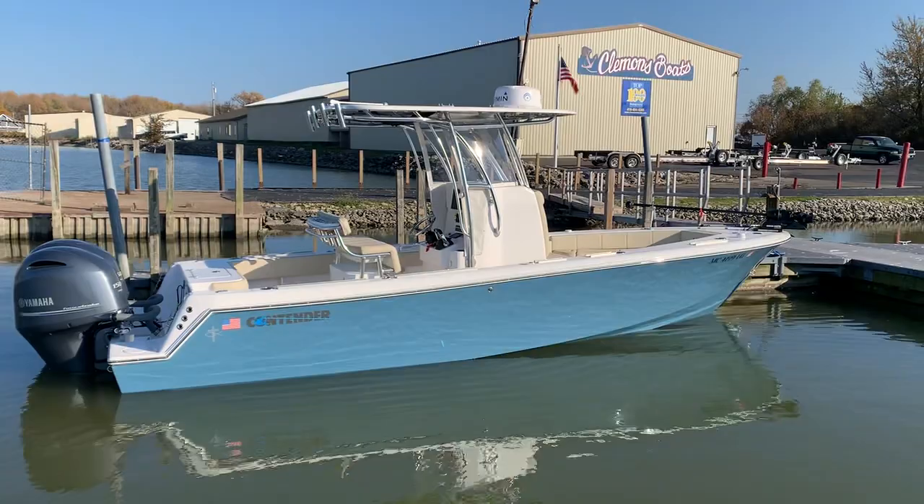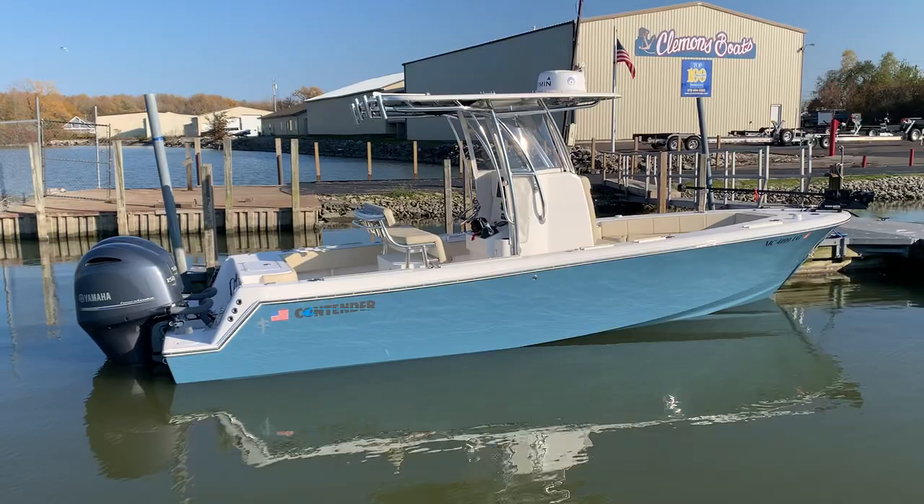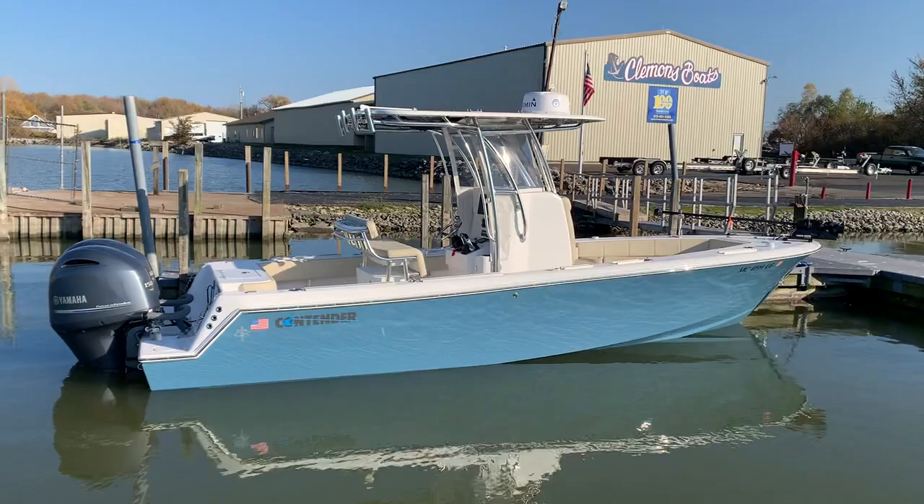Hi everybody, Steve Carlson at Clemens Boats in Sandusky, Ohio. I'm going to do a quick walk-through here on a new listing. This is an all-freshwater 2018 25 Tournament Contender that came from northern Michigan, under 200 hours on the 150 Yamaha four-stroke — a very, very loaded Garmin electronics package.